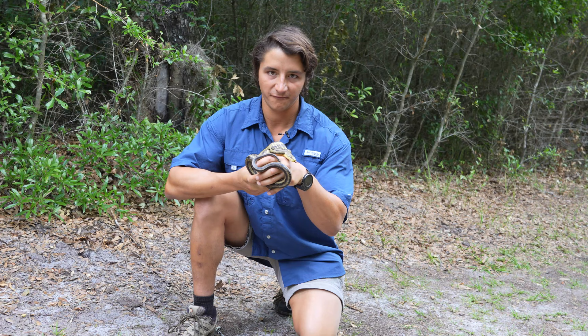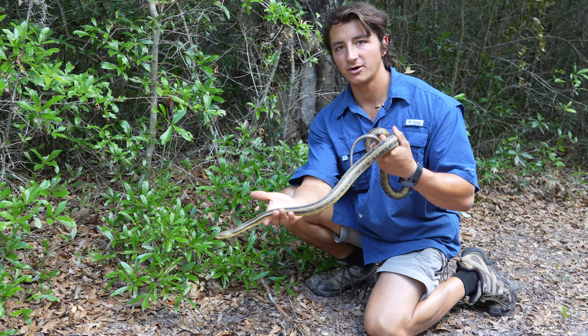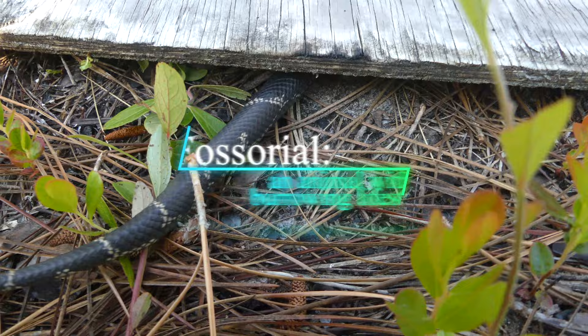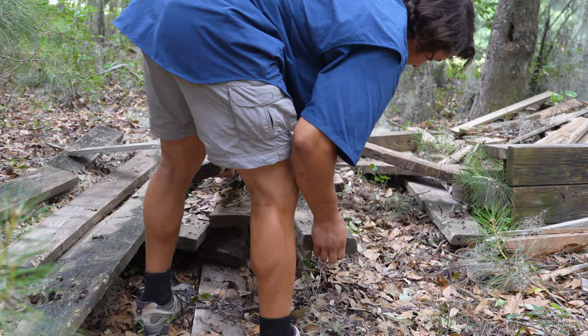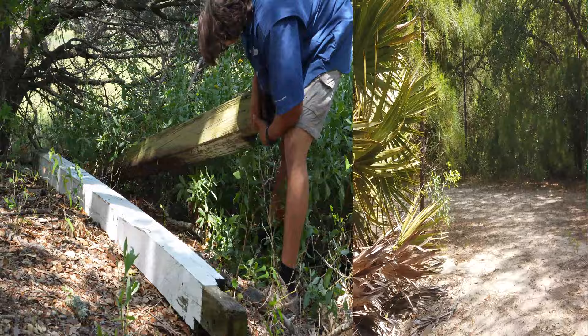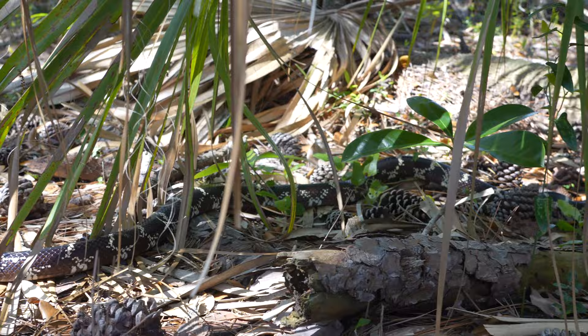We'll put him right back in the wild and continue searching for our target. Now, king snakes are a highly fossorial species, meaning they spend the majority of their lives underground or undercover, so to find one we're going to look under basically everything. I think this forest really needs a burn to be good king snake habitat, so let's move to a new spot with a little better habitat and see what we can find.